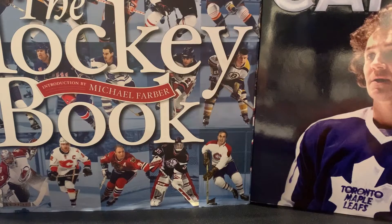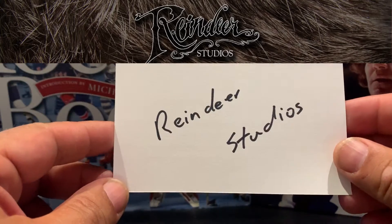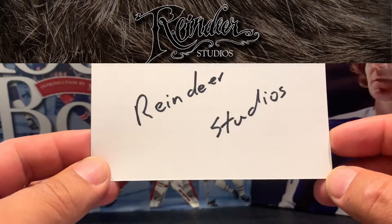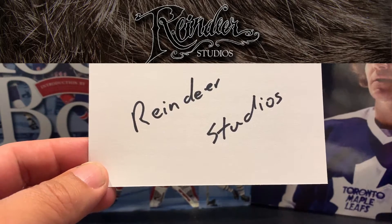The first one being Reindeer Studios. Scott there is closing in on the thousand subscriber mark. You know a lot of you guys know Scott — he's got great artwork, great personality, great channel, and he's asking that we show off our best bargain card.